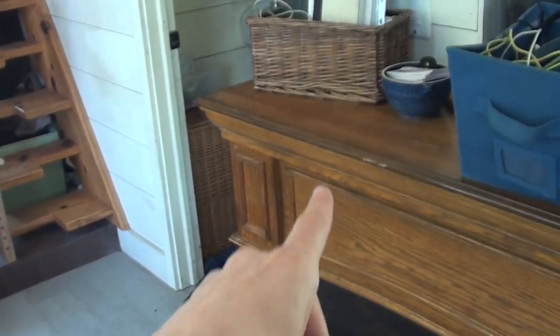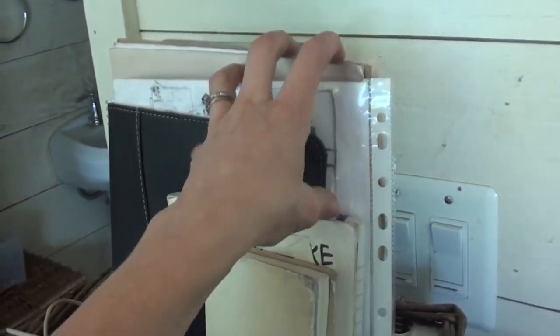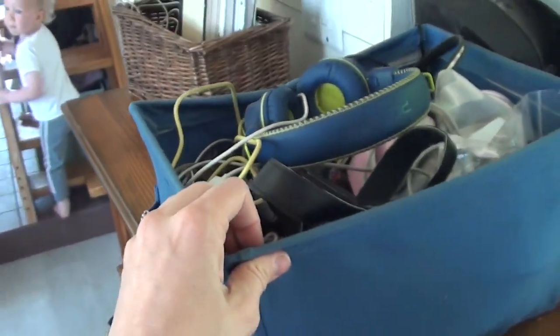On the other side of the room I keep my laptop along with other random things we need for homeschooling. This basket has our headphones in it and some camera stuff, because obviously we have a lot of camera activity going on in this house.